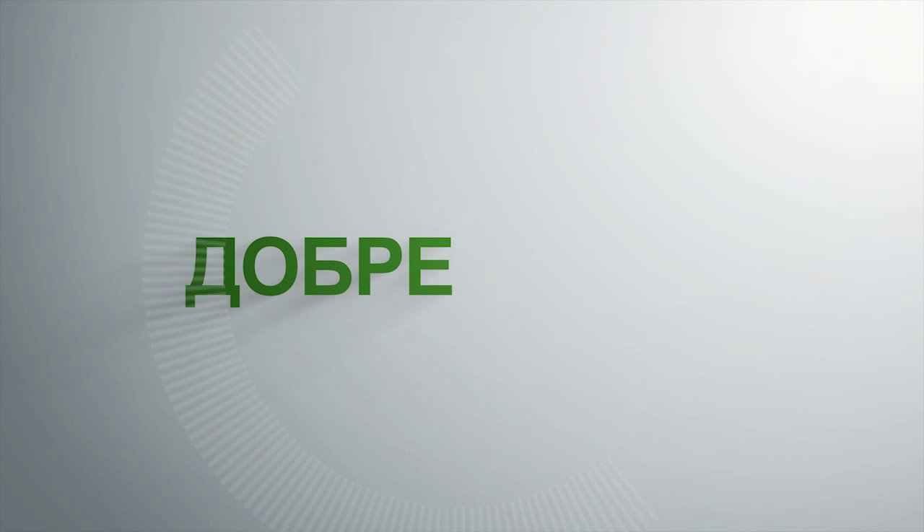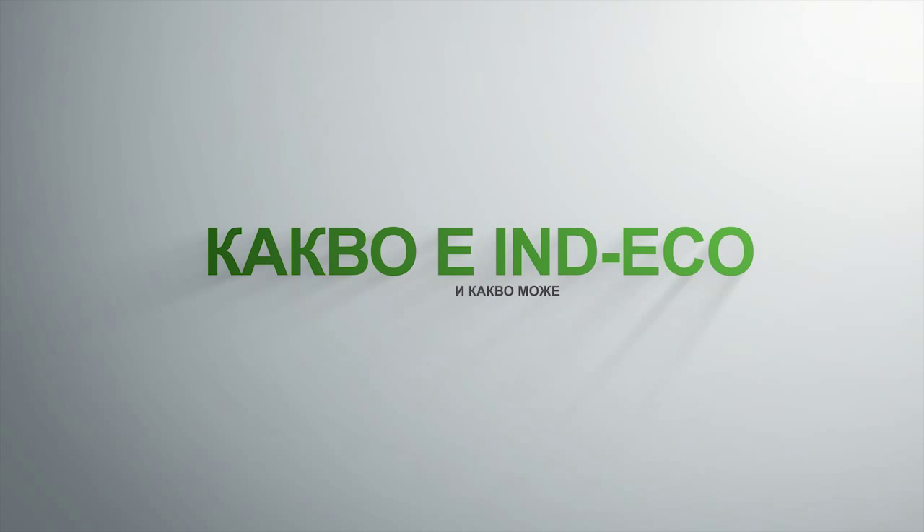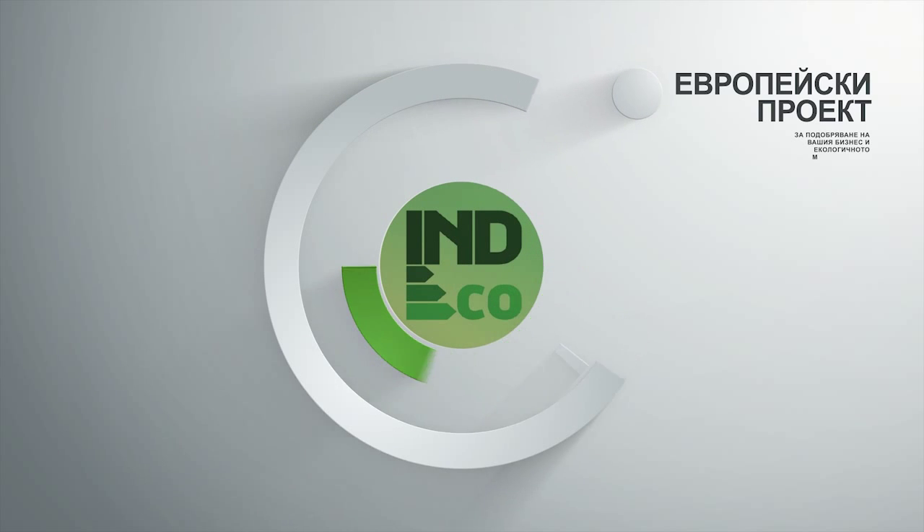Welcome! Let me introduce you to Indeco, a project for improving your business and your environmental performance. So what is it, and what can it do for your business? Indeco is an industry alliance for reducing the energy consumption and CO2 emissions.